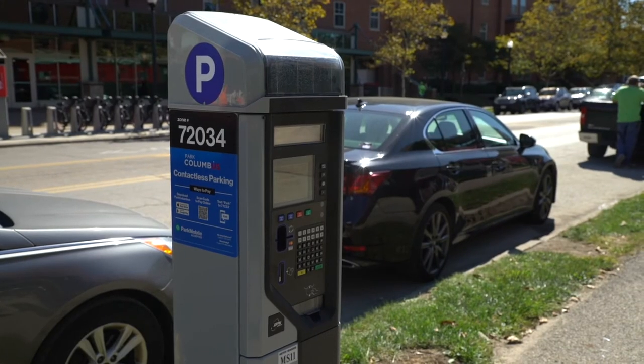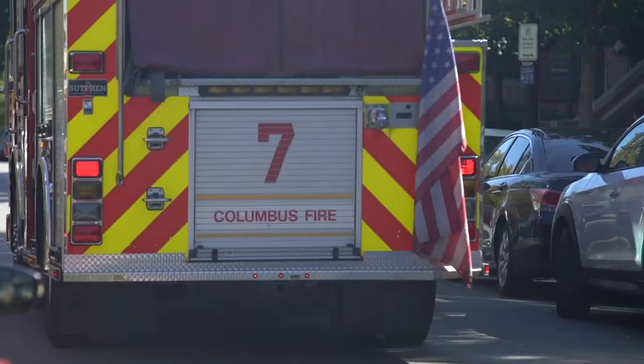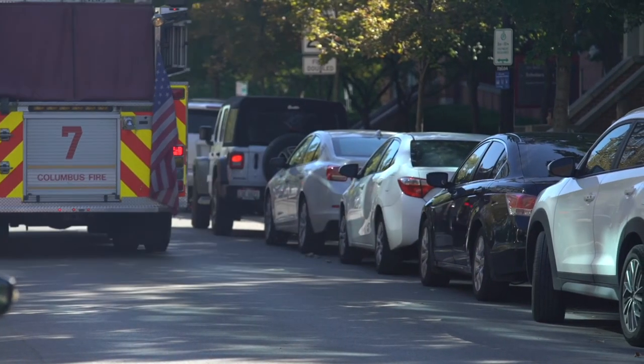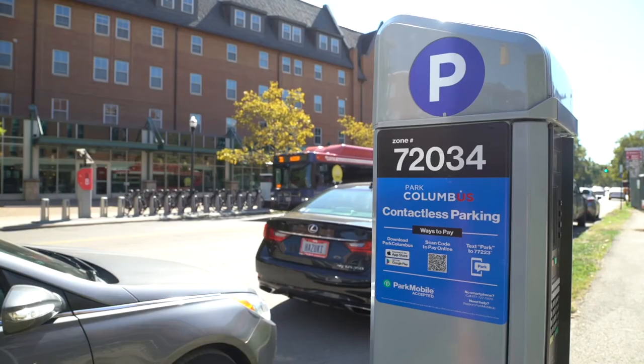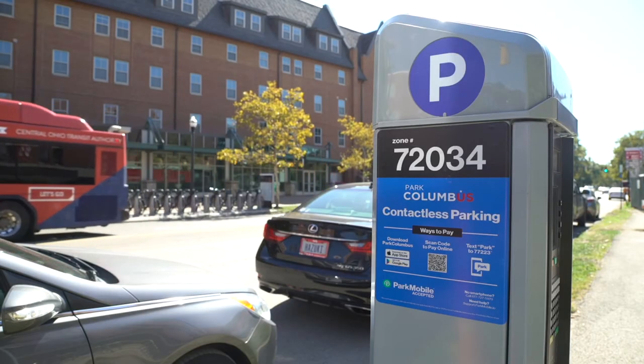We are here in the university district right adjacent to The Ohio State University, one of the largest campuses in the country and one of the densest neighborhoods in Columbus and the state of Ohio. There are a lot of access challenges here with a number of students, faculty, visitors, and employees. We unveiled a parking management plan that brought thousands of new spaces to virtual permitting and mobile payment, and again in a way to create efficiencies.